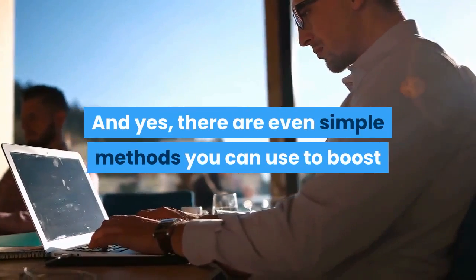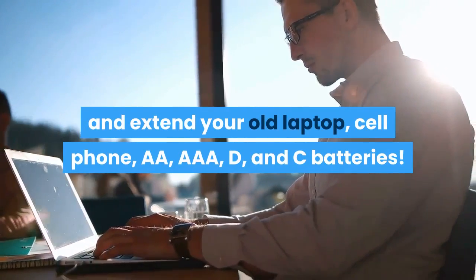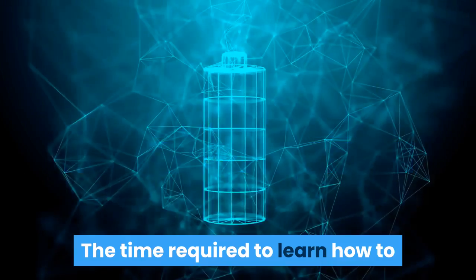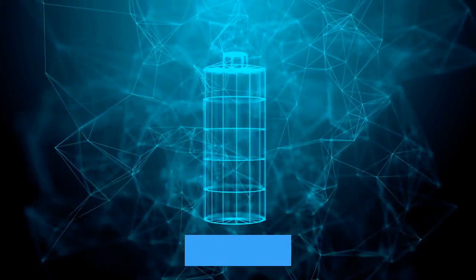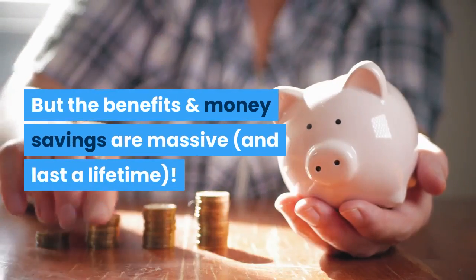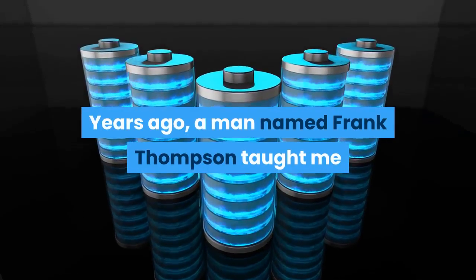Yes, there are even simple methods you can use to boost and extend your old laptop, cell phone, double-A, triple-A, D, and C batteries. The time required to learn how to recondition your batteries is tiny, but the benefits and money savings are massive and last a lifetime.